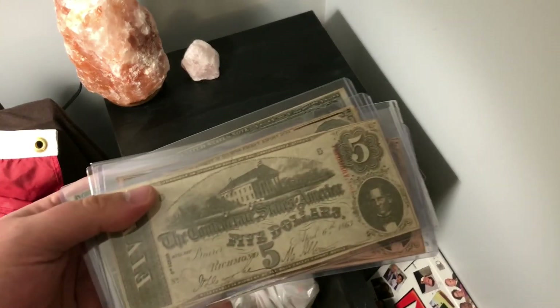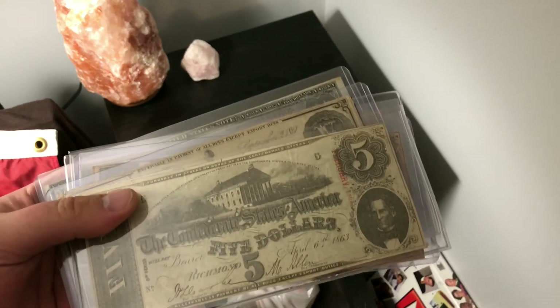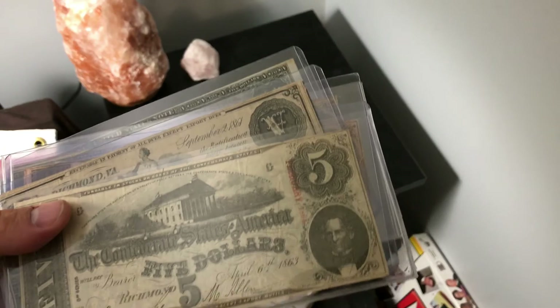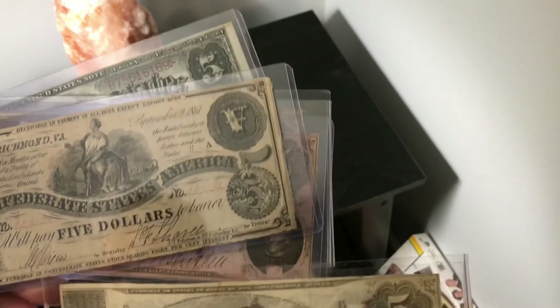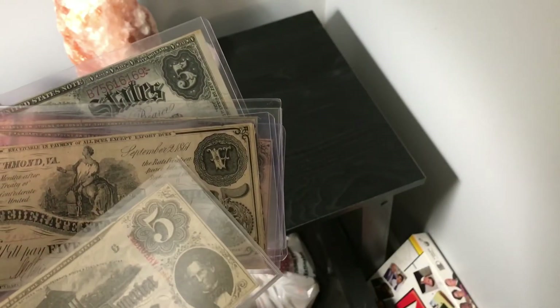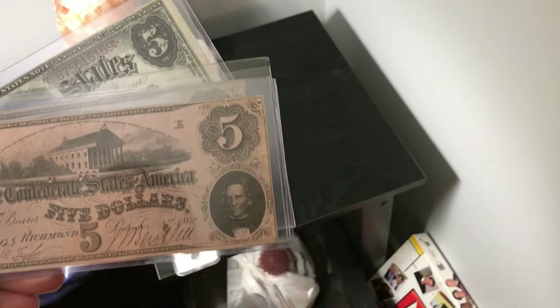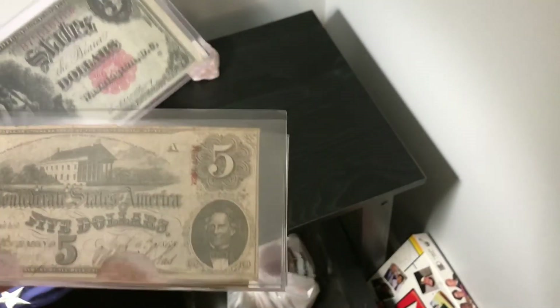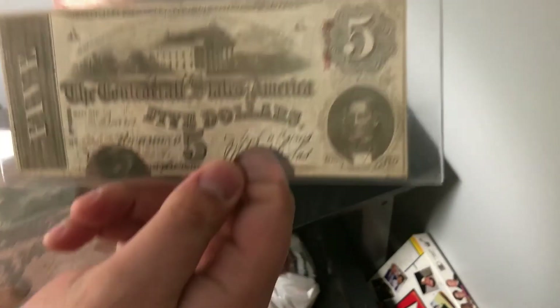I ended up picking up some Confederate currency, which really scratched my itch. I just wanted one from each year the Confederacy existed — so I have 1863, 1861, 1862, and one of those canceled notes with the two holes in it.